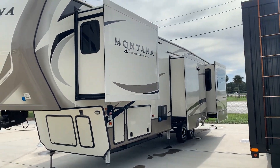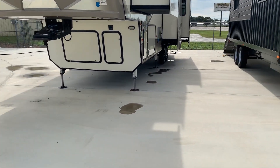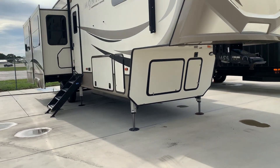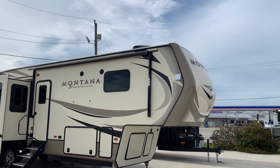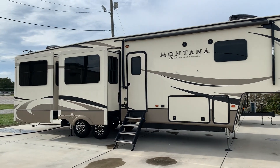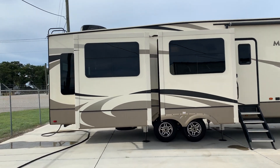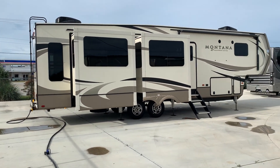It's all nice and glossy. No leaks, no rust. Nice automatic leveling system. It does not have a generator, but it is pre-wired. It's also pre-wired for solar. I don't have the awning out at the moment — it's just a little breezy — but I had it out the other day and it's all in fine condition. Real nice machine here. 2019 Keystone Montana.